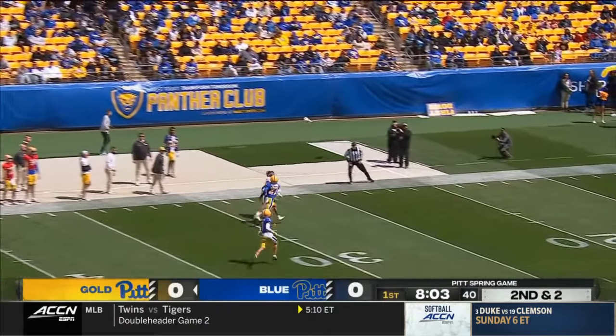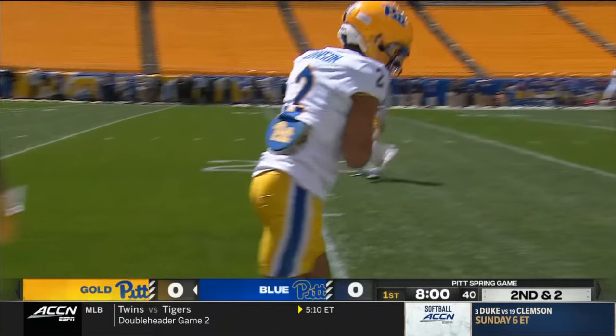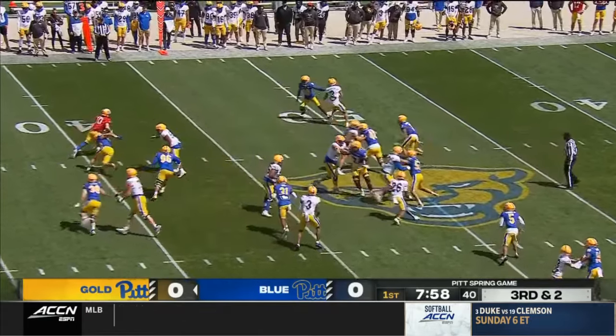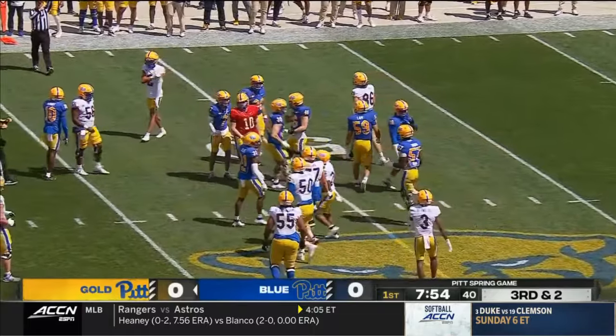Holstein with some air underneath that pass down the sideline — incomplete. Looked like a potentially catchable ball. Third down, Holstein's going to run for it, and they mark him as a first down.